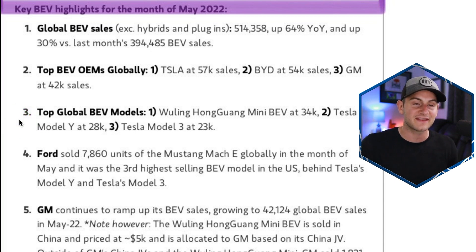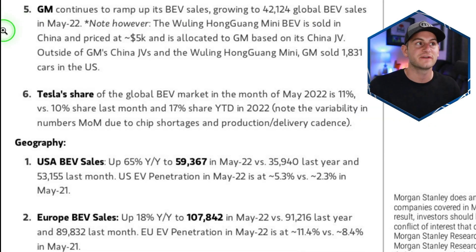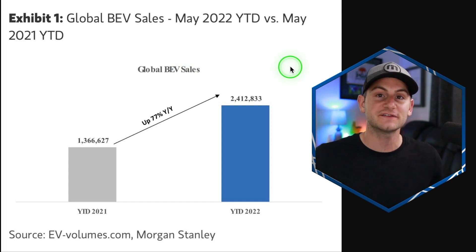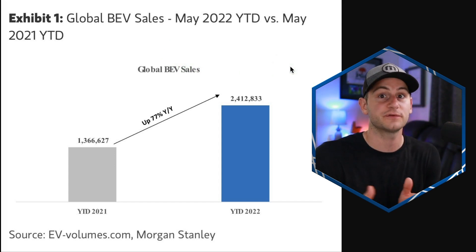Both Teslas are significantly more expensive than that $5,000 Wuling option. Ford sold 7,860 Mach-Es globally for the month of May — the third highest-selling BEV model in the United States, behind the Tesla Model Y and Model 3. Outside of its SAIC joint venture, GM sold just 1,831 cars in the United States as full BEV. Tesla's share of the global BEV market in May was 11%, compared to 10% the month prior, and 17% share so far year to date in 2022.